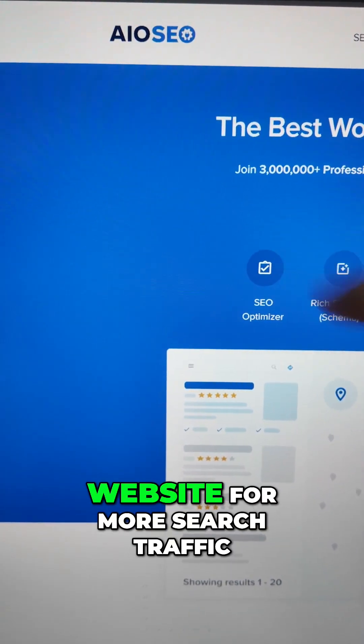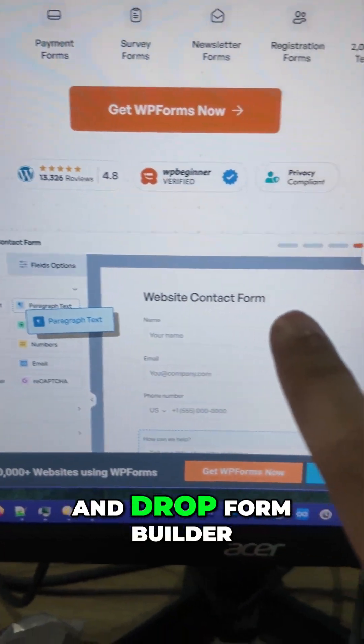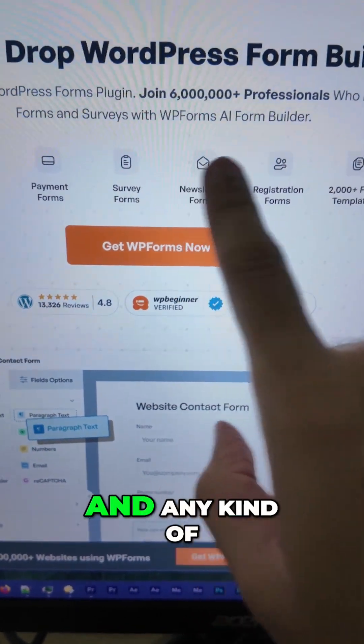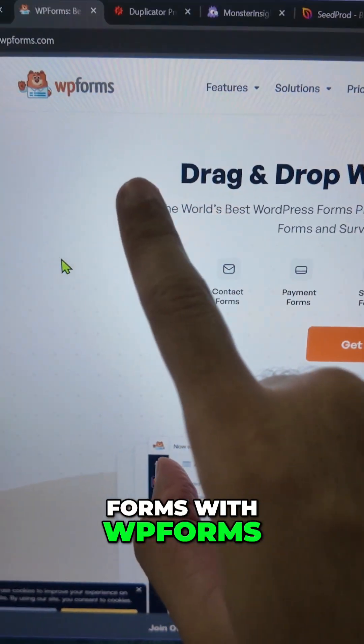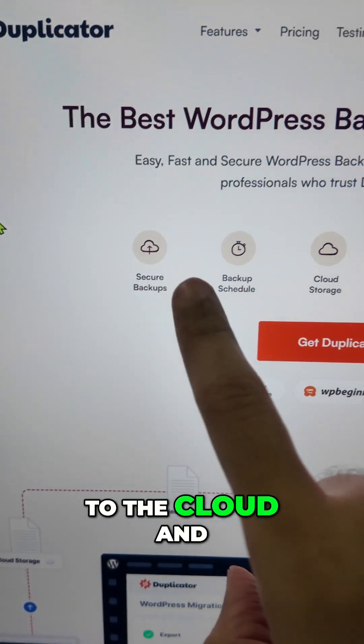The next one is WP Forms, which is a drag-and-drop form builder for WordPress. You can create contact forms, payment forms, survey forms, and any kind of forms with WP Forms. Next up, you have Duplicator, which helps you back up a website directly to the cloud and on a schedule as well.